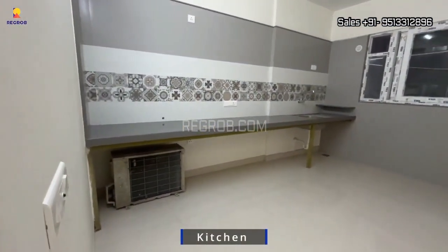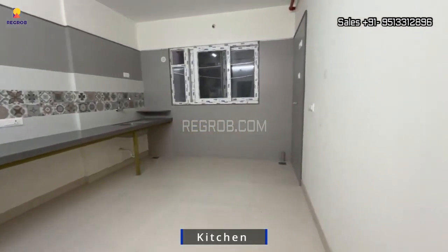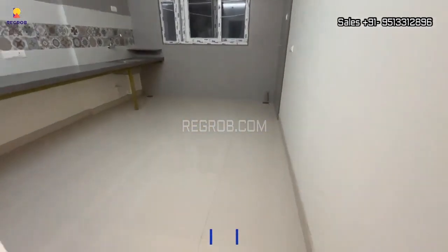Then, here is our kitchen, where you can cook anything you want, plus a utility area for kitchen staff.